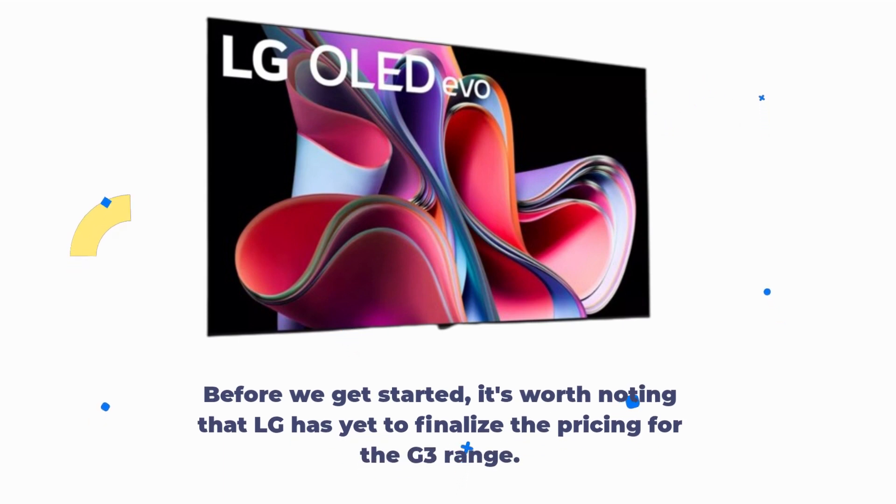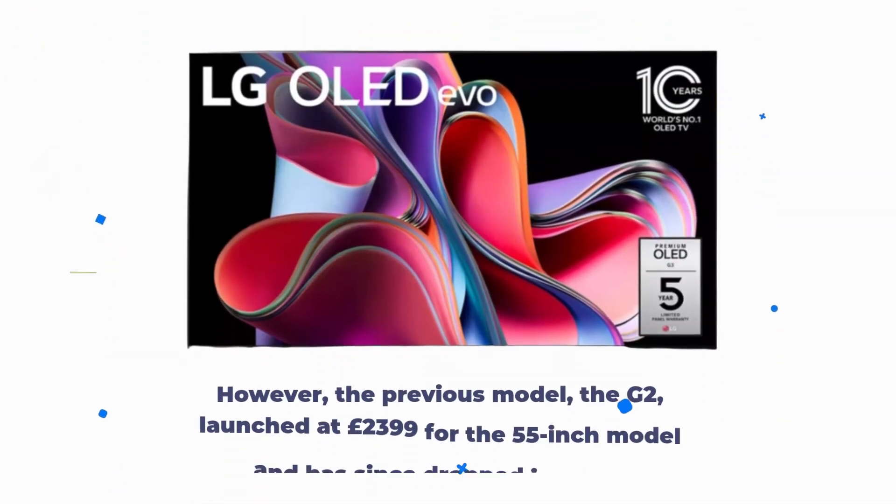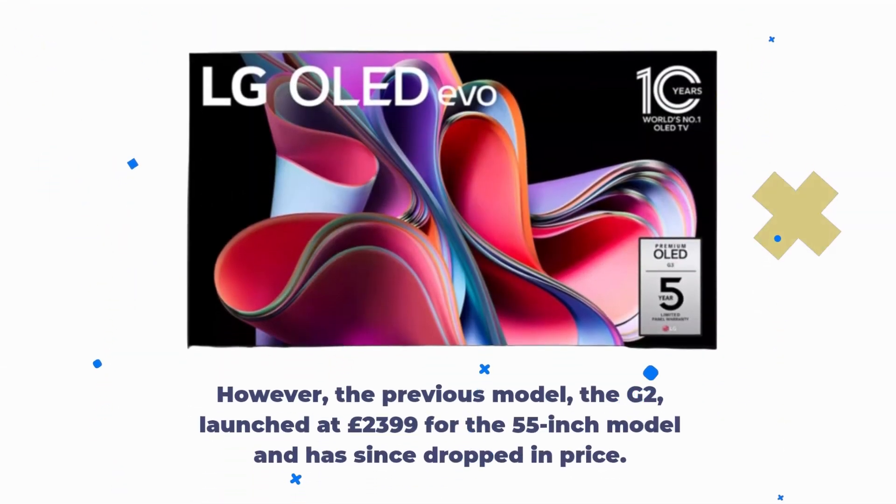Before we get started, it's worth noting that LG has yet to finalize the pricing for the G3 range. However, the previous model, the G2, launched at £2,399 for the 55-inch model and has since dropped in price.